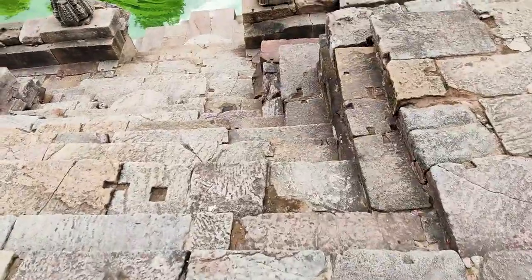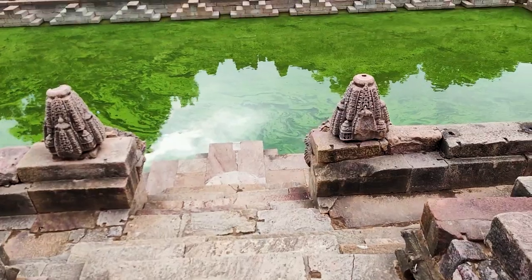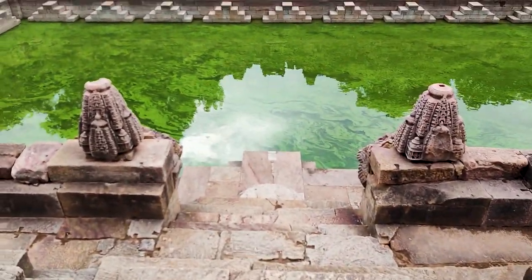This is Modhera Sun Temple, but today Surya Dev did not come out at all! It is so peaceful here. Today is Monday, and yesterday — Saturday and Sunday — there was a huge crowd. But today being Monday, the entire temple is empty — just Mummy, Papa and me. So a nice photoshoot is going on and we are enjoying here. I will take you a little closer to the kund, but not too close — otherwise I'll fall and who will make the vlog then!